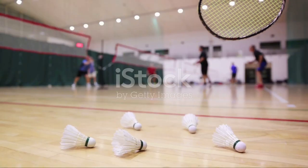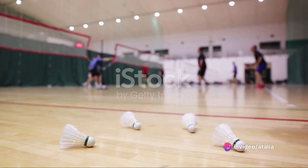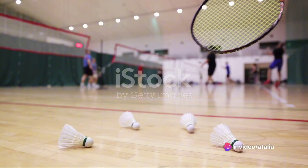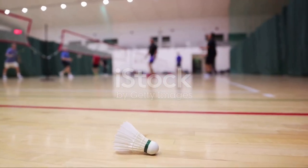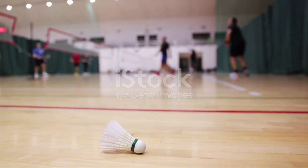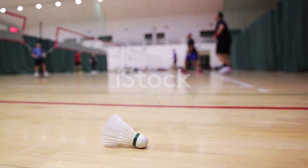Thank you for joining this journey through time, exploring the origins and evolution of the shuttlecock. Remember, every game you play, every shuttlecock you send soaring, you're part of a tradition centuries in the making. So the next time you step onto the badminton court, take a moment to appreciate the humble shuttlecock — the feathered marvel that makes the game what it is today.